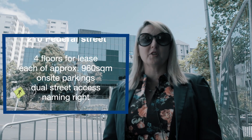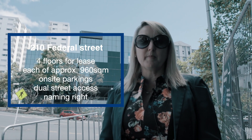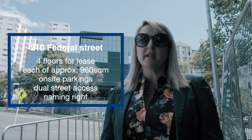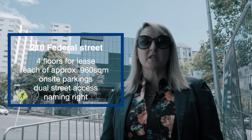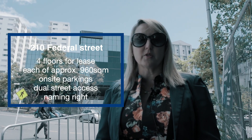210 Federal Street offers four floors each of 960 square metres, great on-site car park ratios, naming rights right across from Aotea Station, and dual street access from both Wellesley Street and Federal Street.